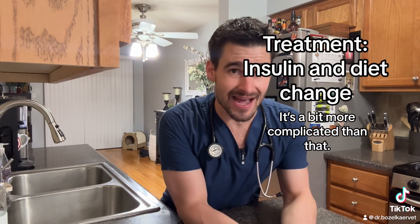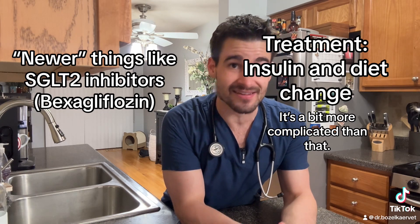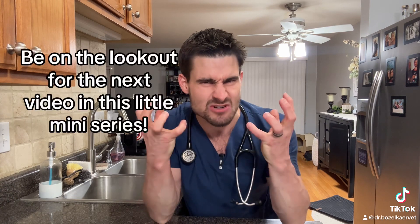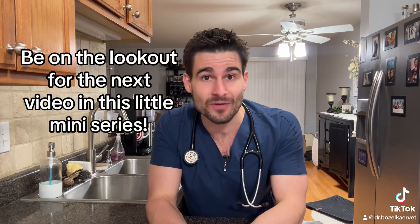When we talk about treating diabetes, it's fairly similar to how they do it in people, and that's with daily insulin injections and diet change. There are also some newer things coming out in terms of treating diabetes. Well, there's your basic overview of diabetes, and hopefully this video made you guys hungry for some more information. If it did, be on the lookout for the next video in the series.